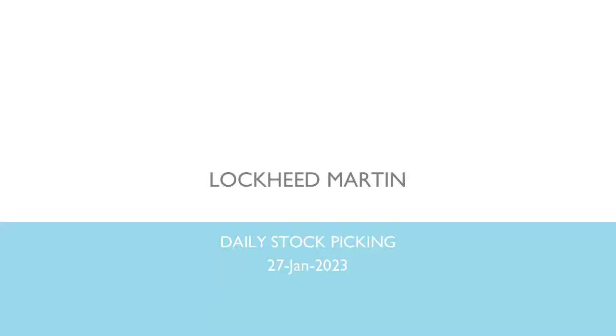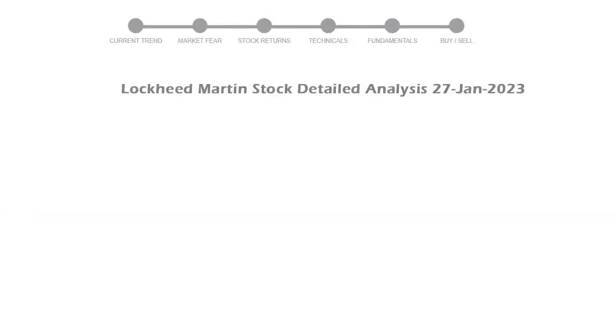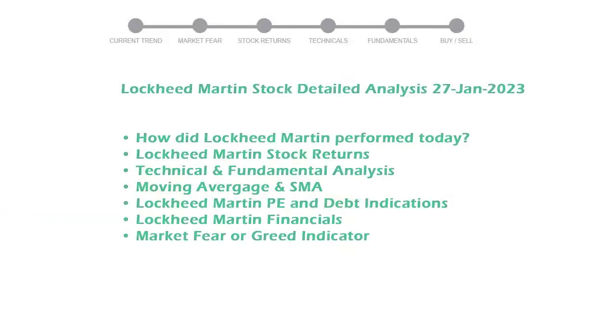Our today's stock is Lockheed Martin. Let's see if it's worth investing in the current market. We will cover all these points for better stock picking.